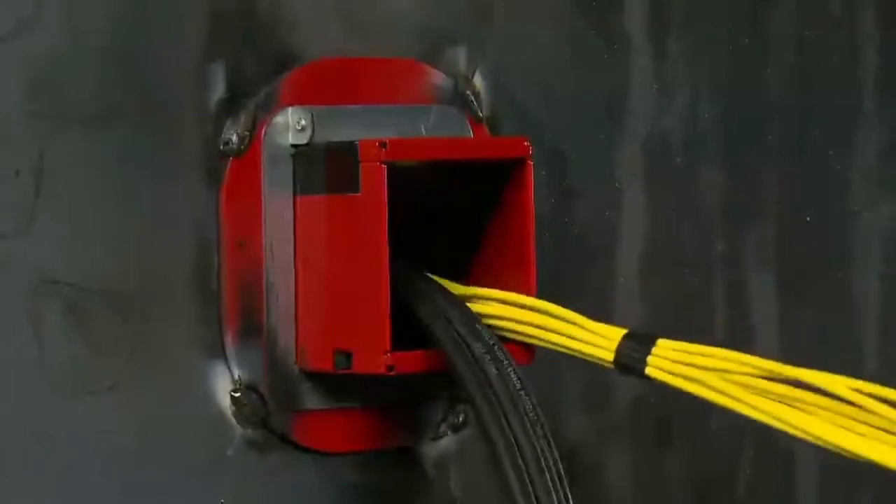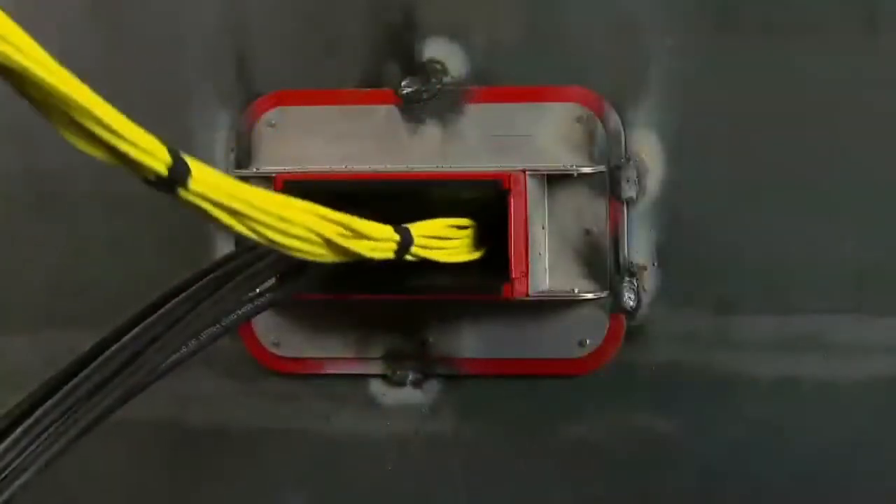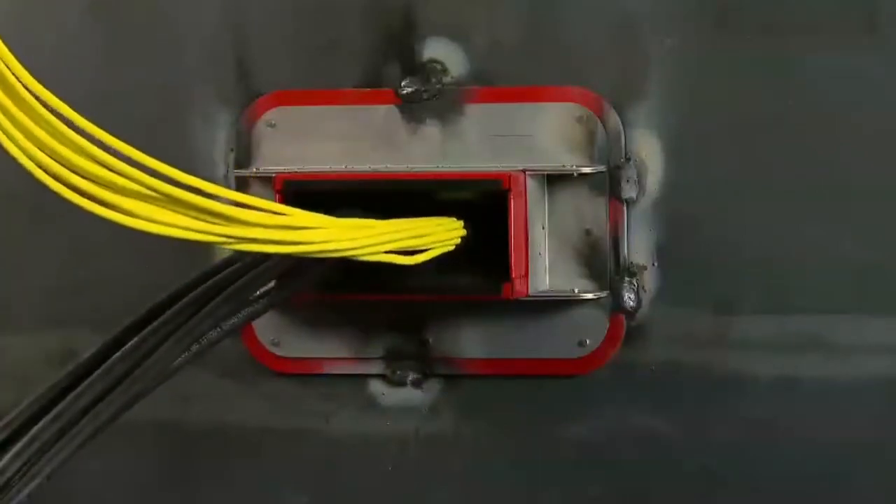Where access is restricted, pull lines left in the device allow for remote pulls, giving you greater flexibility and improved productivity.